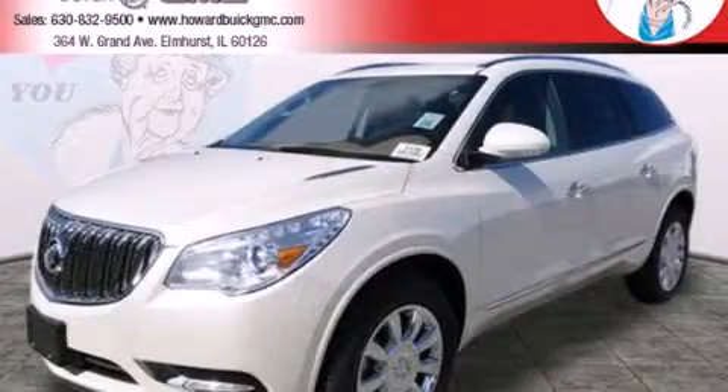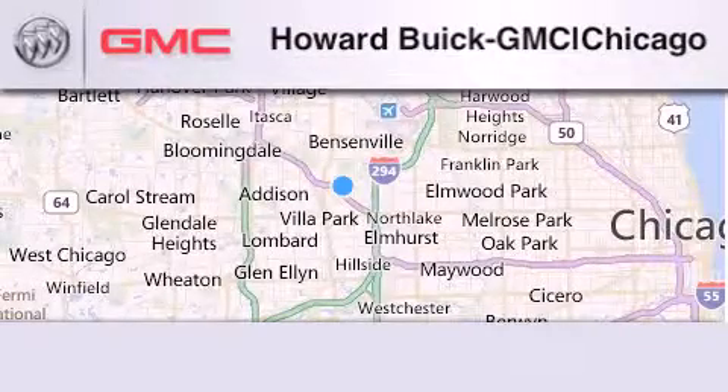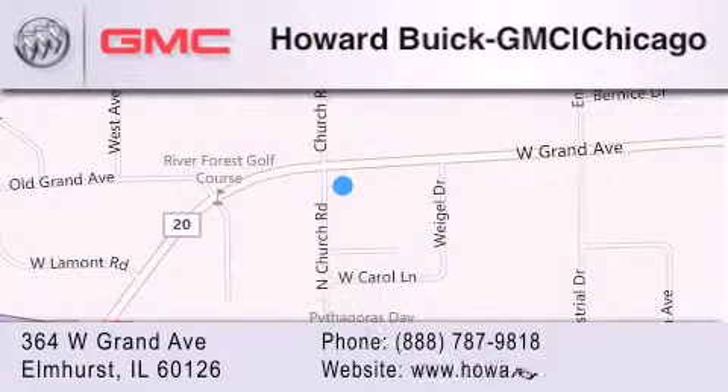We invite you to contact us today to learn more about this vehicle. Howard Buick GMC is located at 364 West Grand Avenue in Elmhurst. We are a 50-year-old family-owned business, and our goal is to exceed all of your expectations to ensure that you'll return for future visits.